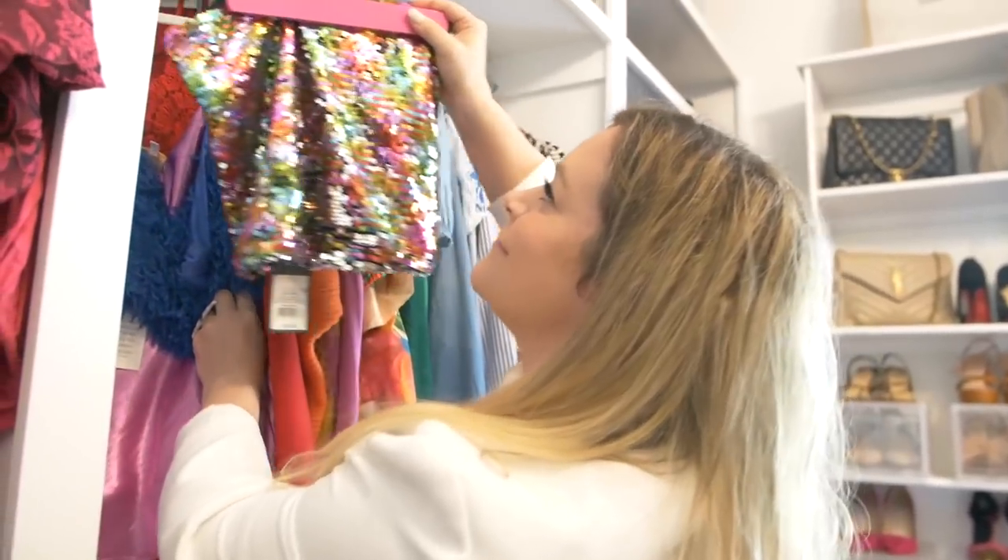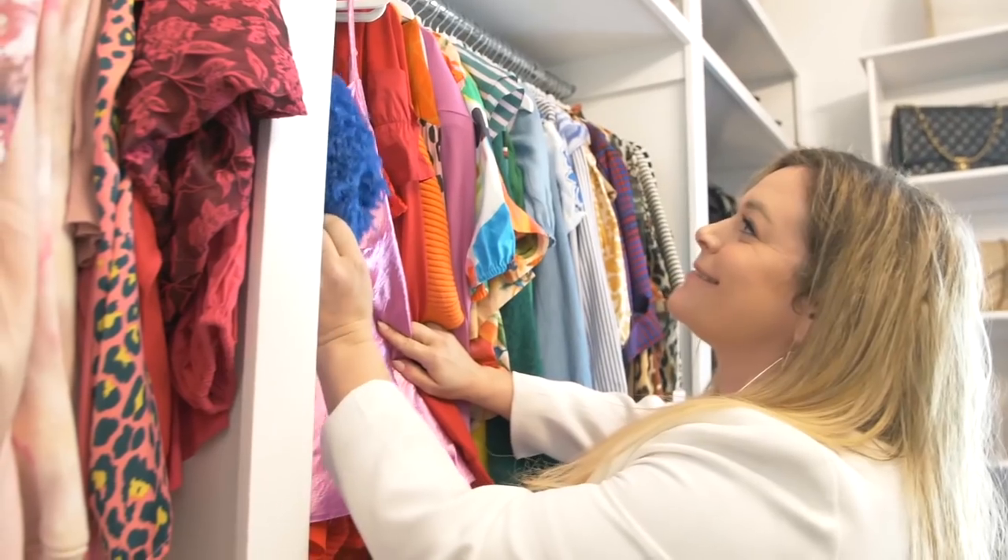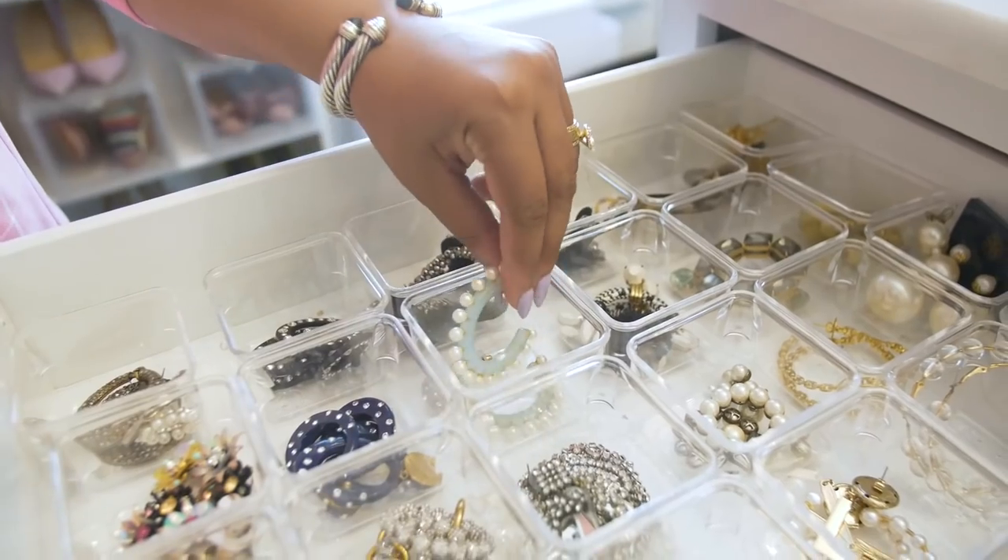One thing I really loved about working with Megan is that she wasn't the type of organizer who says throw everything away or get rid of half your stuff. When you're looking for an organizer, find someone who works with your lifestyle and your goals, because I can't get rid of everything — I wouldn't have a job anymore. You have to identify with your professional organizer because yes, it's wonderful to have a Pinterest or Instagram closet, but if it doesn't work for you it will become a mess. Taking into consideration how you live your life, what your job is, what you need, how quickly you need to get out the door — that's really important.